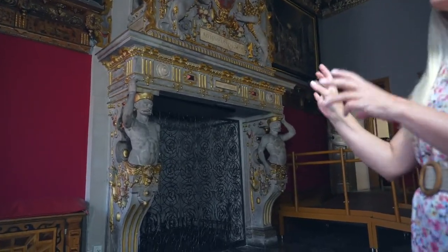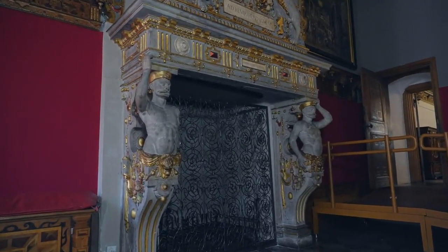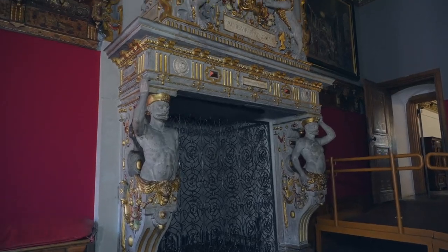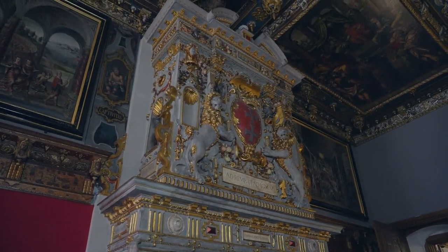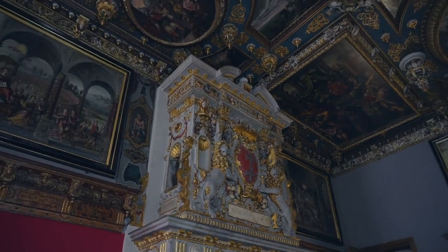At the base of the fireplace we have these two atlases with very cute-looking mustaches, and they are holding up the city symbol of Gdańsk — with the two crosses, the crown, and the two lions protecting.